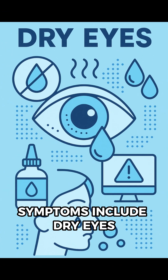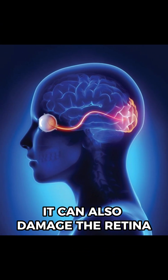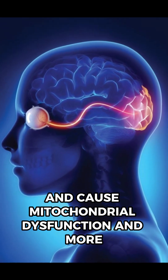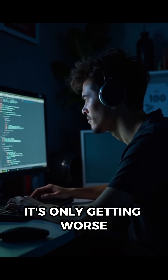Symptoms include dry eyes, blurred vision, and discomfort. Artificial blue light doesn't just strain your eyes — it can also damage the retina, trigger dry eye syndrome, disrupt your circadian rhythm, and cause mitochondrial dysfunction. And more. With more screens, more remote work, and less outdoor time, it's only getting worse.